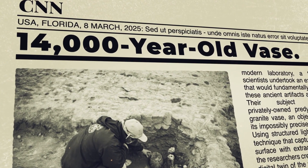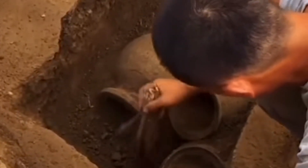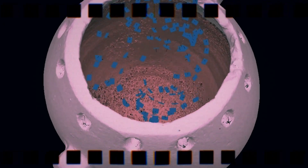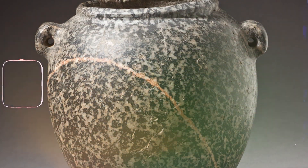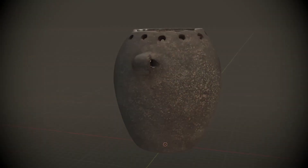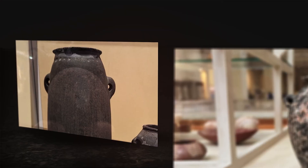In a modern laboratory, a team of scientists undertook an experiment that would fundamentally alter how these ancient artifacts are viewed. Their subject was a privately owned pre-dynastic rose granite vase, known for its impossibly precise construction. Using structured light scanning — a technique that captures an object's surface with extraordinary fidelity — the researchers created a complete digital twin of the vase. The scan's accuracy was less than half the width of a human hair, revealing details invisible to the naked eye. This digital model was then handed over to metrologists — experts in precision measurement who typically inspect components like jet engine turbine blades, where minuscule errors can have catastrophic consequences. The data that emerged was stunning.